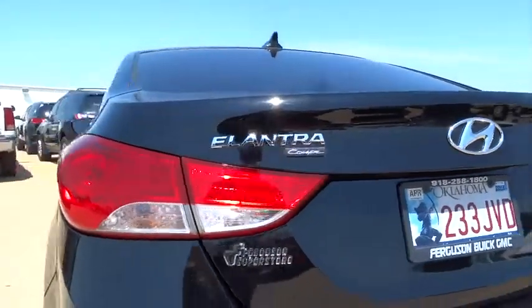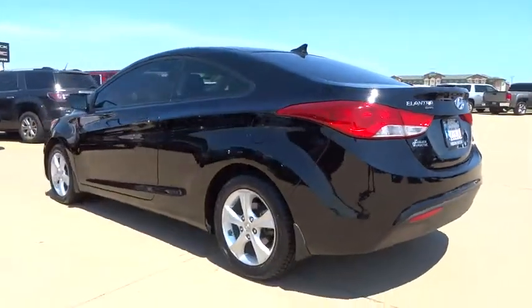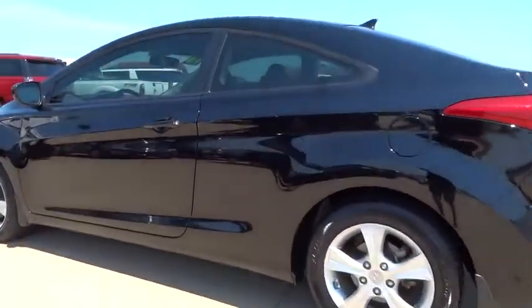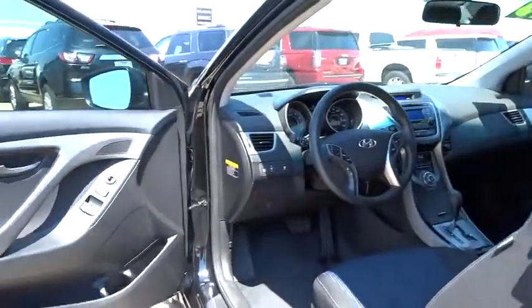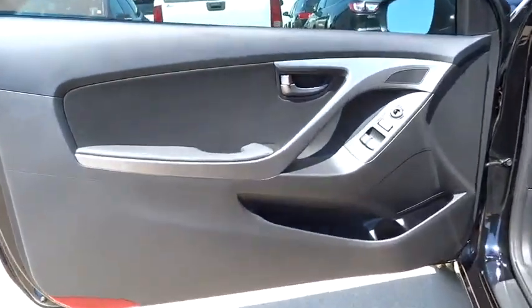Stability control, keyless entry, anti-lock braking system, audio controls, traction control, moonroof, Bluetooth, leather-wrapped steering wheel, power steering.